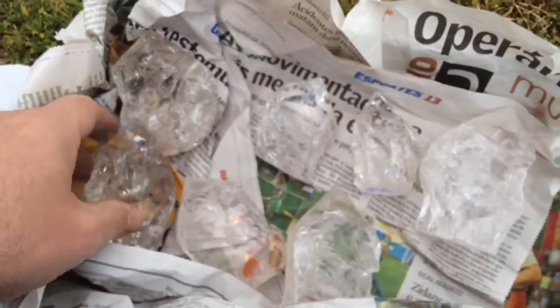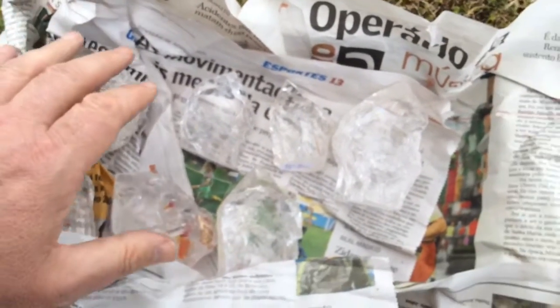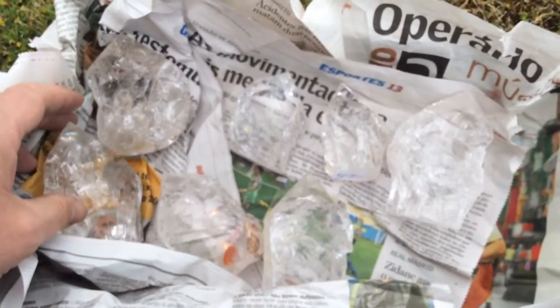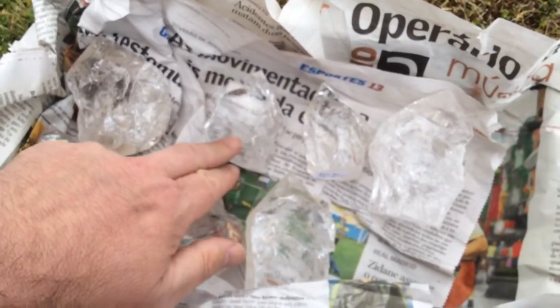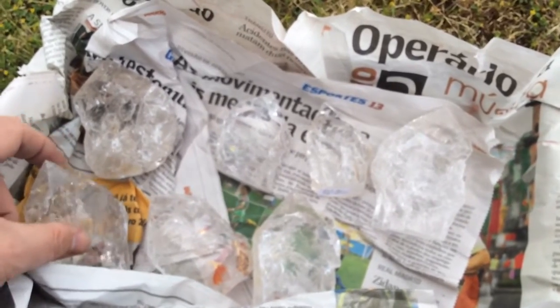Thank you for watching. These should be going down to the shop briefly. Some are going back to the warehouse for the open day coming up soon, and obviously some going online. Thank you very much. That's littlejemsrockshop.co.uk.